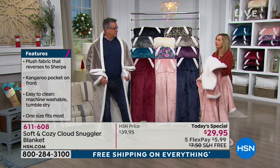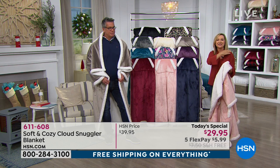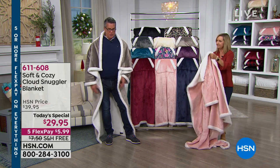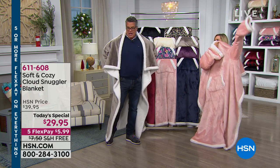We had a caller last night getting it for someone whose mom is in a wheelchair. The beauty of this is you can use it like a blanket but you never have to take it off the upper part of your body. It'll drape over the front of you. You can wear it either way, and I love that it was designed to do that. The pockets are in the back, which you could utilize either way.